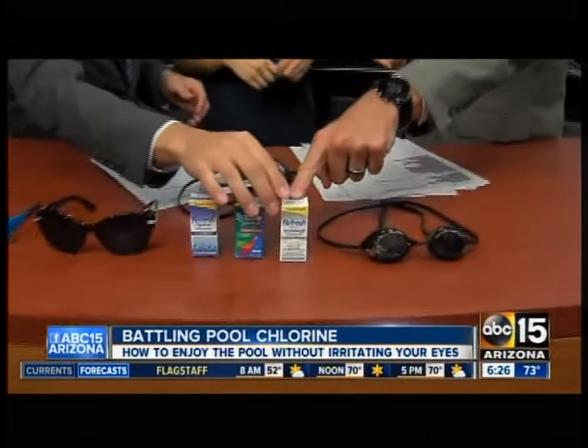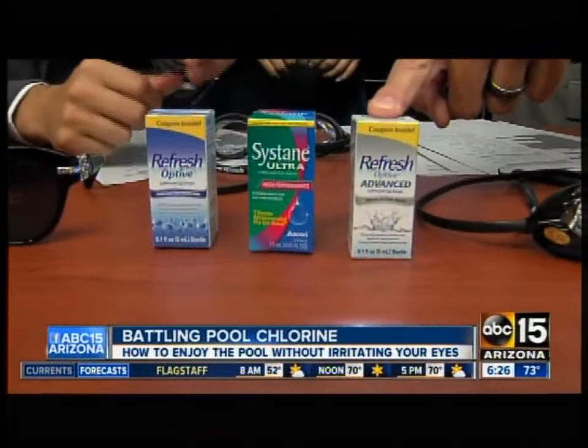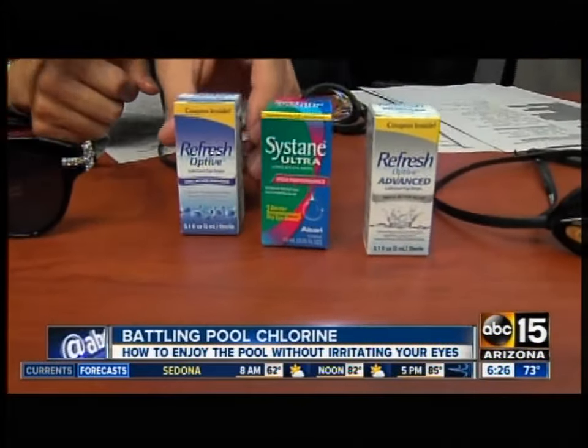Is there a certain brand that you recommend to your patients? This is one that I like, as long as you're not wearing contact lenses. The advanced formula has a little bit of a lipid layer — an oily layer — and so those tend to last a bit longer.